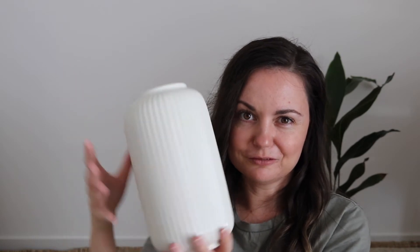So the first thing that I got was this kind of ribbed vase, and it looks like this. I thought this would look nice somewhere downstairs with maybe a dried flower arrangement in it. I'll have to think about where I want to put it, but I really like it and I don't think it was too expensive either.